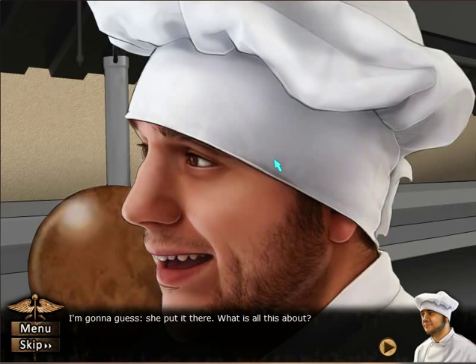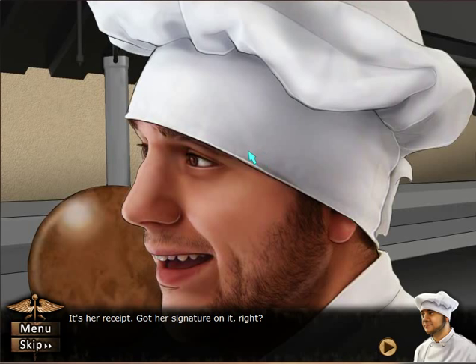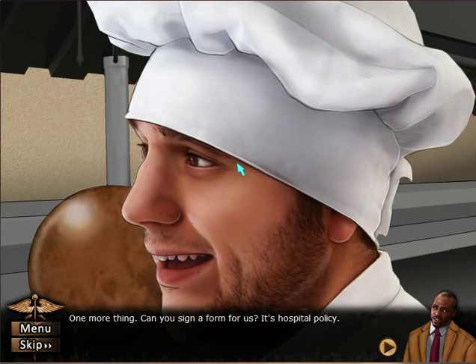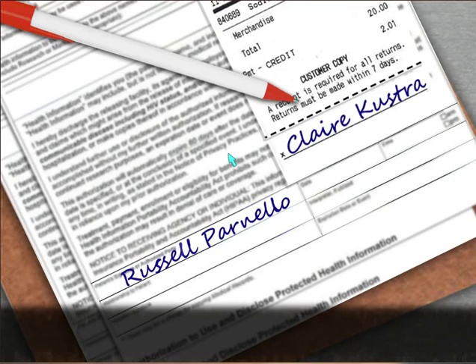I'm going to guess she put it there. What is this all about? Claire Kustra put the receipt on her workstation — that's what you're telling us? It's her receipt, got her signature on it, right? Okay, thank you for your time. One more thing — can you sign a form for us? It's hospital policy.